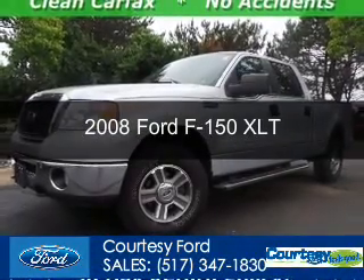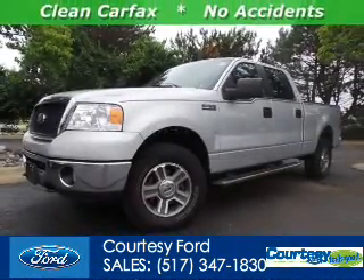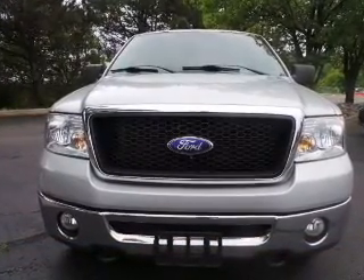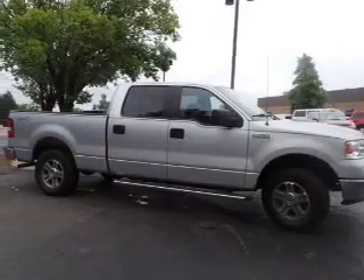This is a used 2008 Ford F-150, powered by 4-wheel drive, a 5.4-liter, 8-cylinder engine, and a 4-speed automatic transmission.